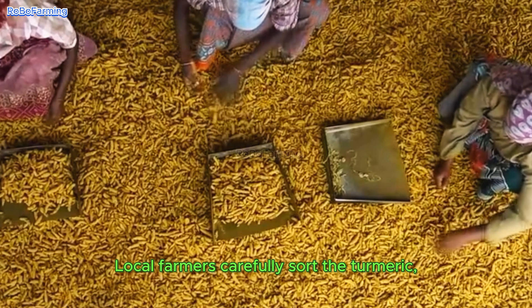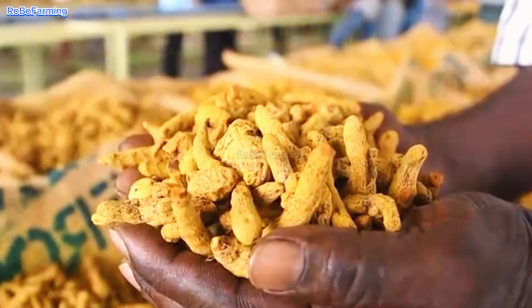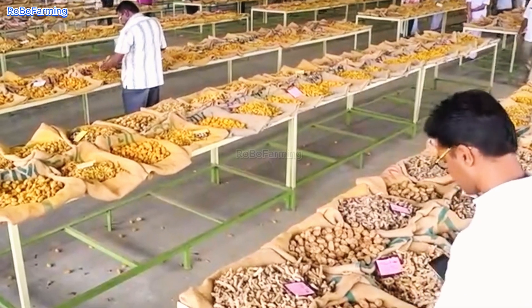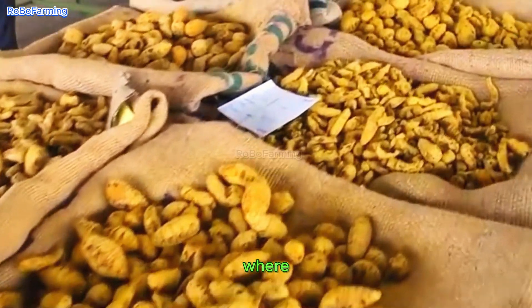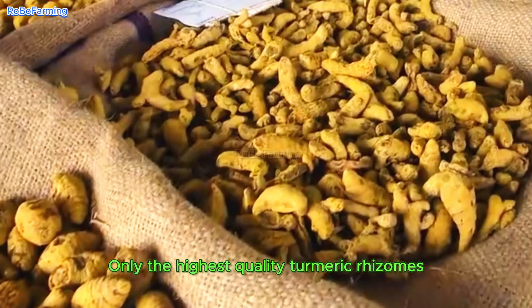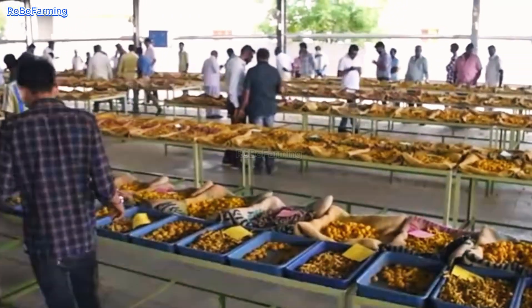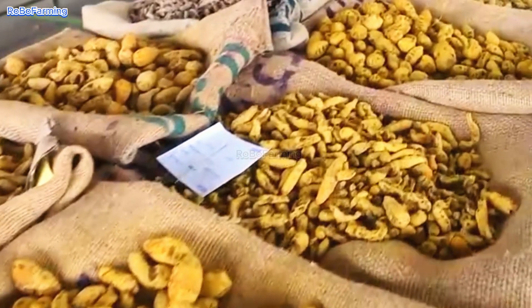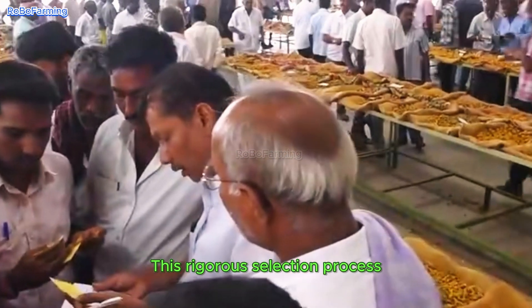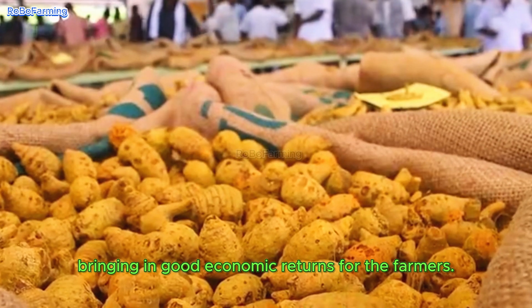Local farmers carefully sort the turmeric, picking out the best quality rhizomes. Then it's transported to major markets, where experienced traders inspect it closely. Only the highest quality turmeric rhizomes are bought in bulk for export. This rigorous selection process ensures that top-notch products are shipped to international markets, bringing in good economic returns for the farmers.